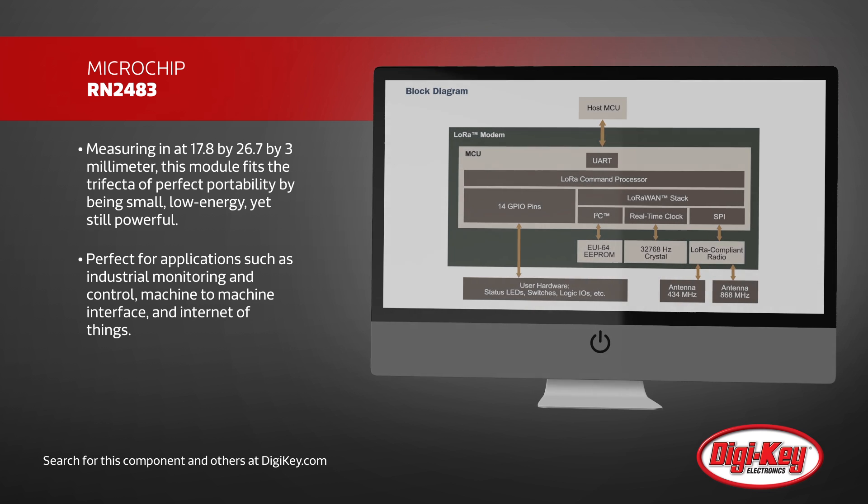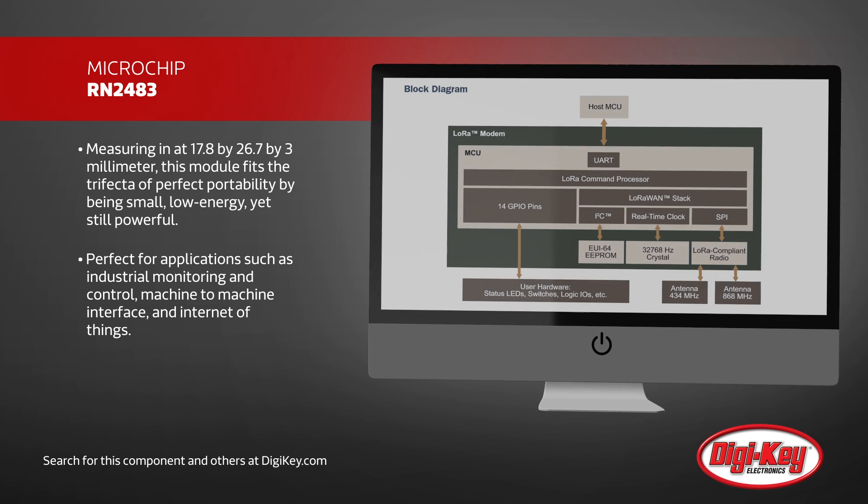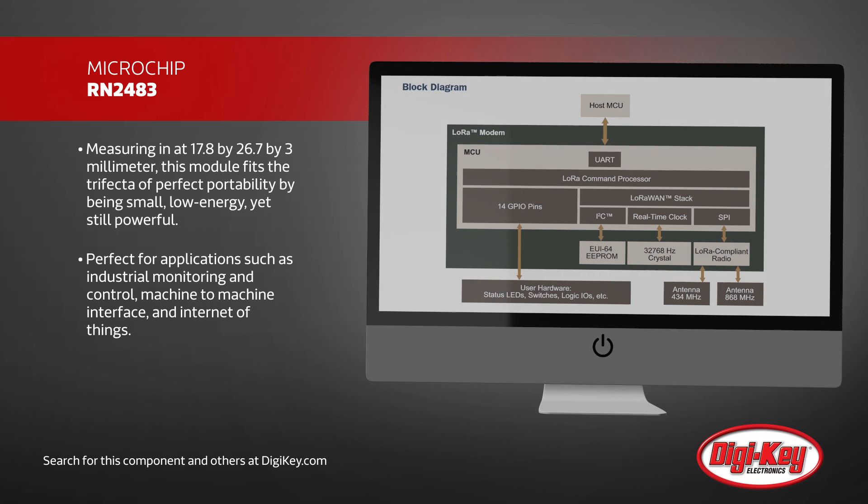These features make this transceiver perfect for applications such as industrial monitoring and control, machine-to-machine interface, and Internet of Things.